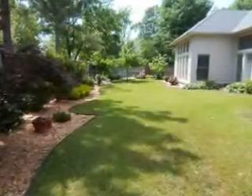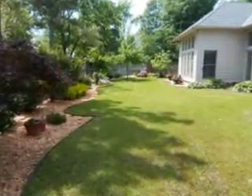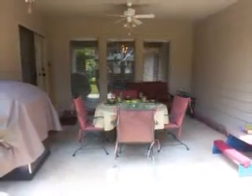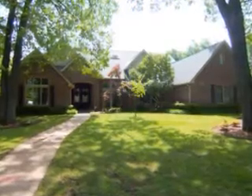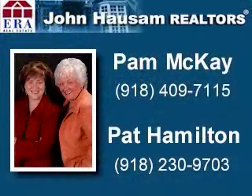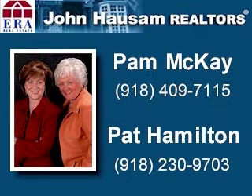The backyard is perfect for entertaining and features two private patios. Thank you for viewing the Home Sightings tour of this gorgeous home. For more information, please call Pam McKay at 918-409-7115 or Pat Hamilton at 918-230-9703. Visit the website at 918homelistings.com.